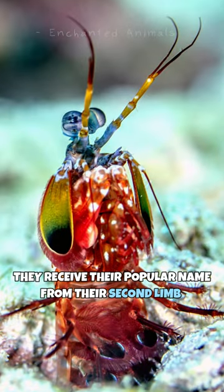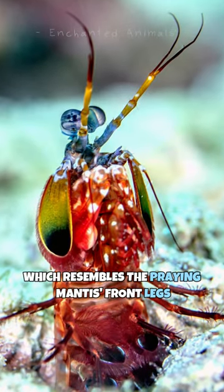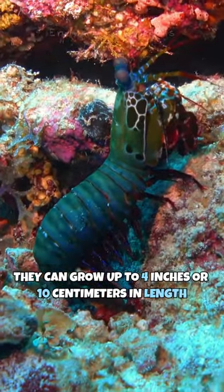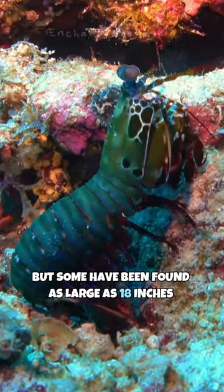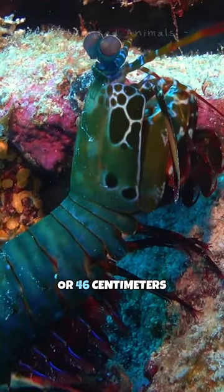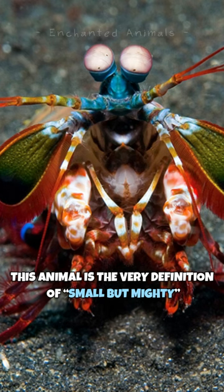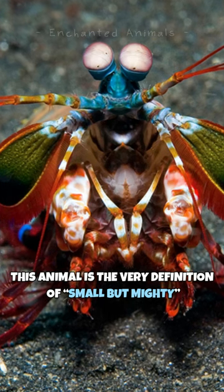They receive their popular name from their second limb which resembles the praying mantis' front legs. They can grow up to 4 inches or 10 centimeters in length, but some have been found as large as 18 inches or 46 centimeters. Despite the size, this animal is the very definition of small but mighty.